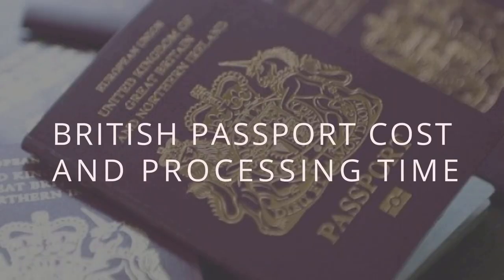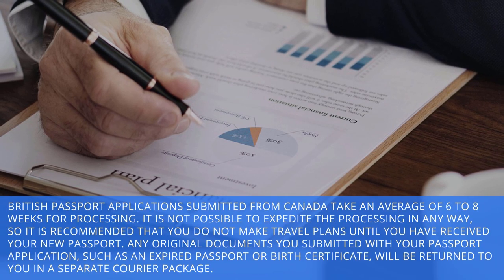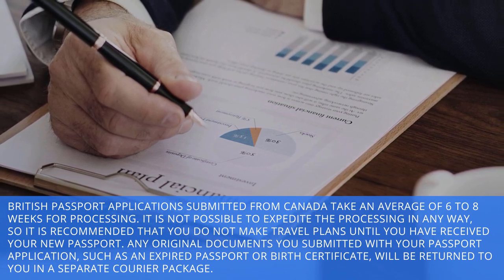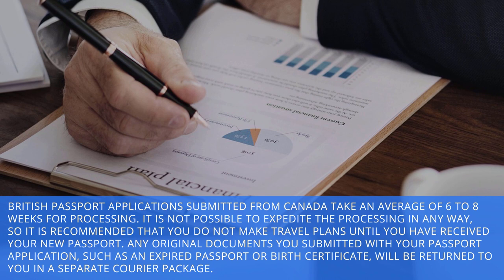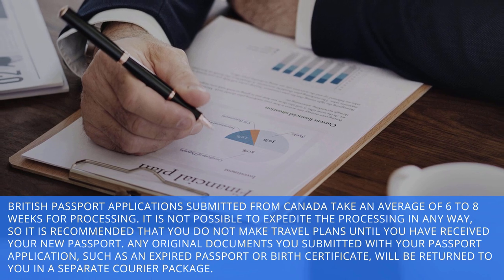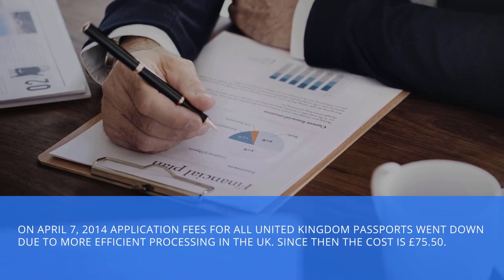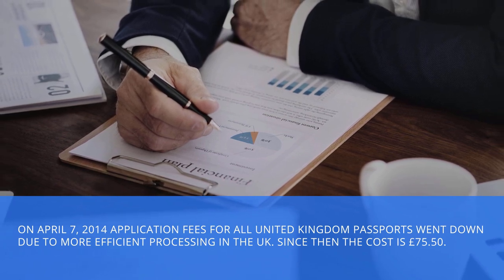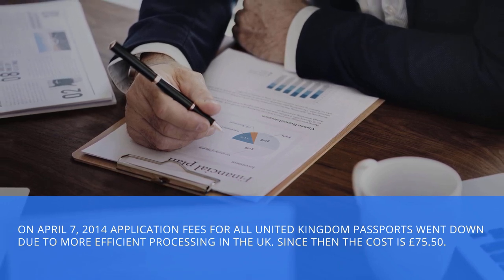British passport cost and processing time. British passport applications submitted from Canada take an average of six to eight weeks for processing. It is not possible to expedite the processing in any way, so it is recommended that you do not make travel plans until you have received your new passport. Any original documents you submitted with your passport application, such as an expired passport or birth certificate, will be returned to you in a separate courier package. On April 7, 2014, application fees for all United Kingdom passports went down due to more efficient processing in the UK. Since then, the cost is £75.50.